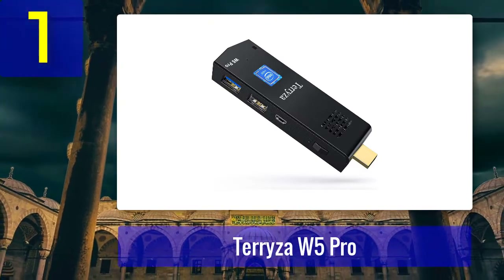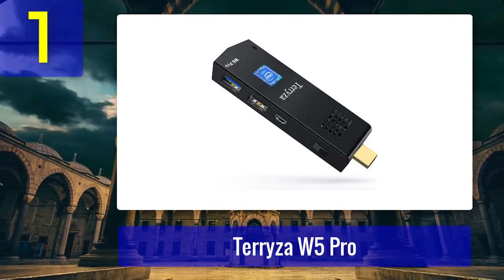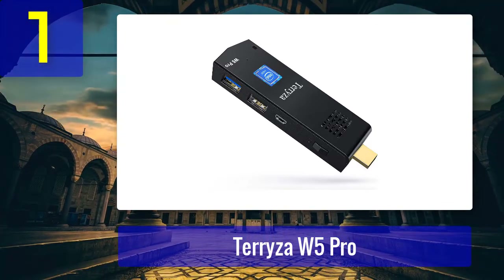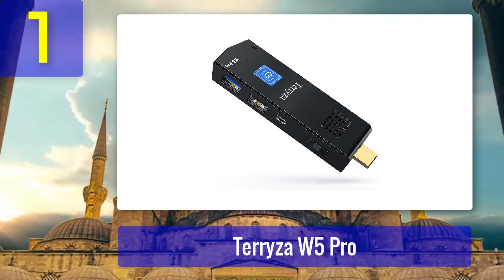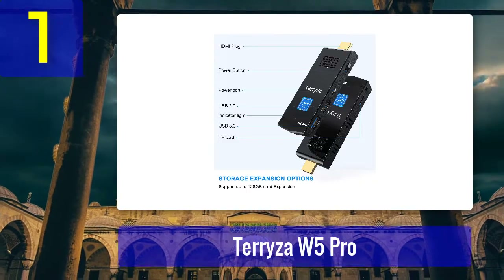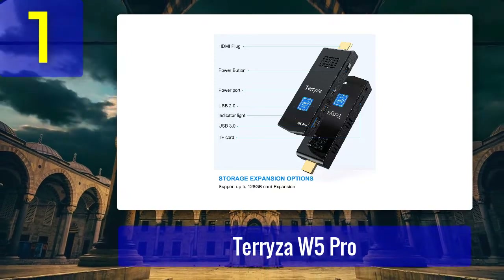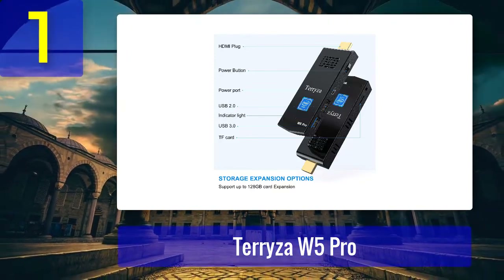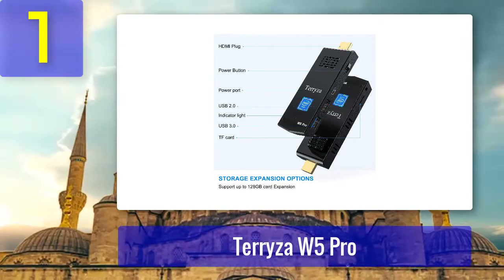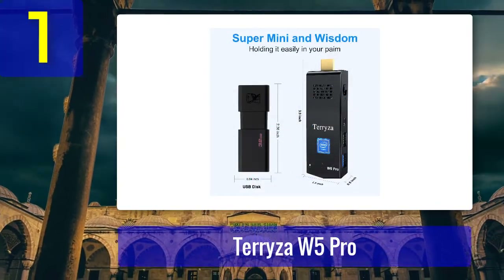Coming in at number 1: Teresa W5 Pro. Pull this device out of your pocket and people will think you have a slightly enlarged USB stick. It's smooth in texture and all black, with small vents where a tiny fan can be seen. At one end is an HDMI connector; on one side is a TF card reader; on the other is one USB 3.0 and one USB 2.0 port, along with a power port and switch. It packs an Intel Atom Z8350 quad-core processor similar to those found in tablets, running Windows 10 Pro OS.